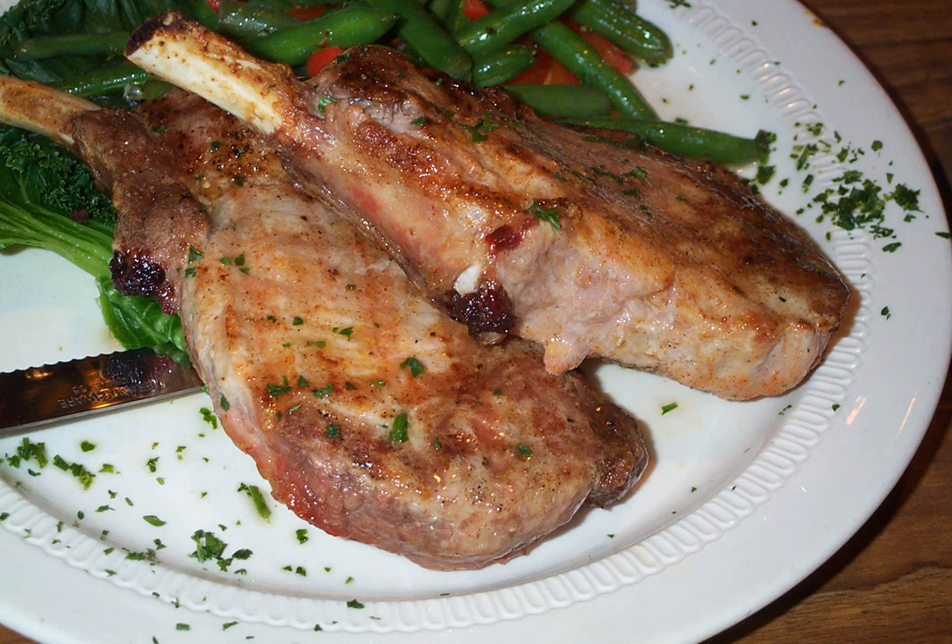A pork chop, like other meat chops, is a loin cut taken perpendicularly to the spine of the pig and usually containing a rib or part of a vertebra. Pork chops are not processed and are leaner than other cuts of pork. Chops are commonly served as an individual portion.